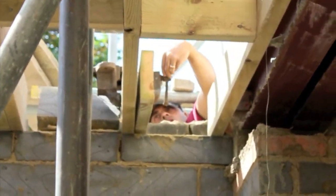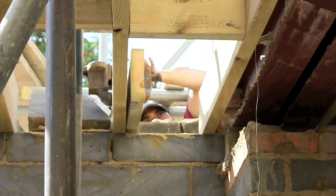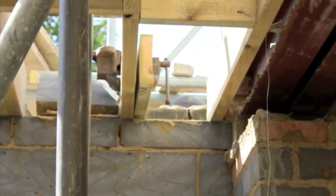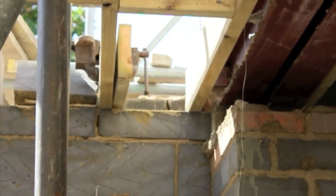Abdul's up there with serious rage right now. He's trying to extend the joists that he was talking about earlier. He's got no space to work — the scaffolding's in the way — and he's really, really angry.